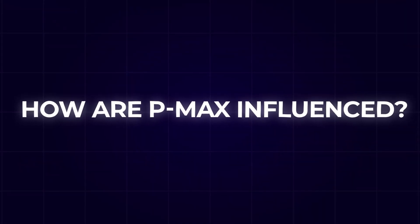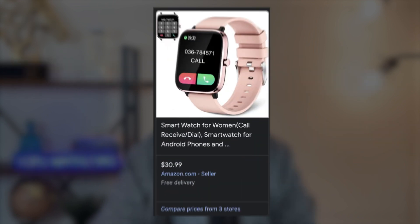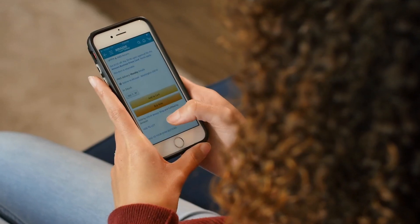This brings us to the main question: how are performance max campaigns influenced and how do they even work? A performance max campaign is entirely based on your fundamentals — your landing page, the product image, the product SEO in terms of titles and descriptions, and how you optimize your Google Merchant Center feed. These provide signals to the PMax algorithm of who your perfect customer is and who interacts the most with your brand — something a standard shopping campaign couldn't do at this scale.